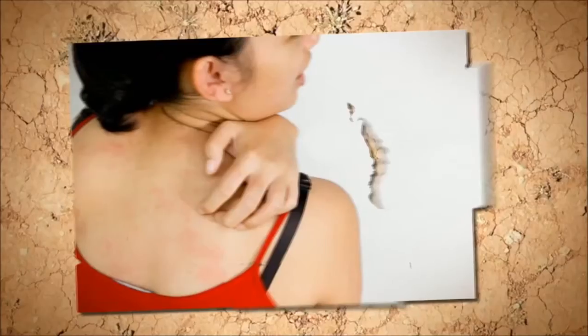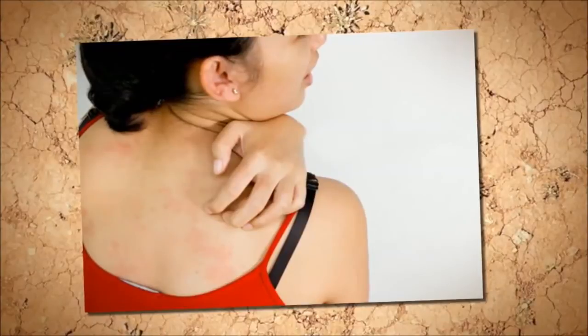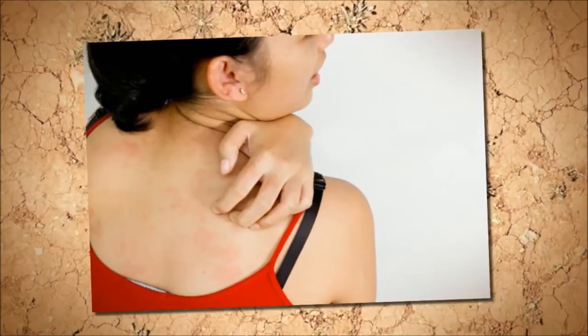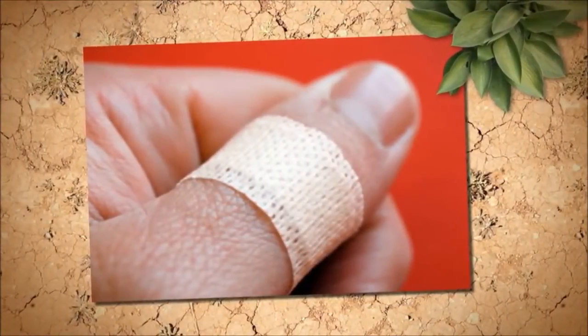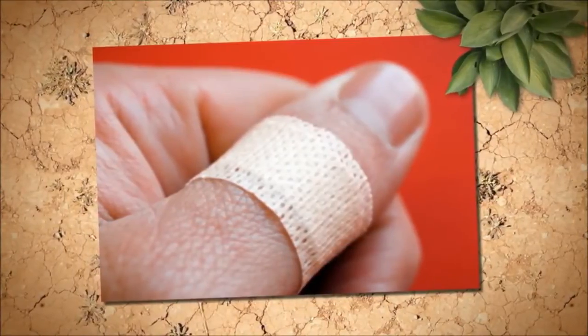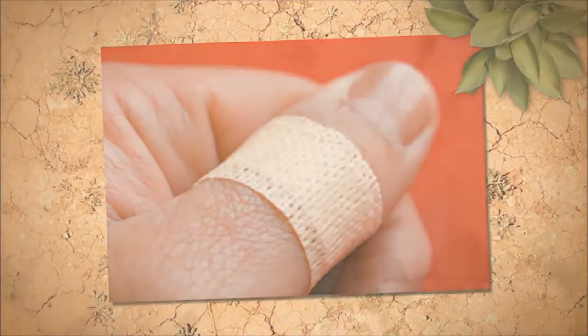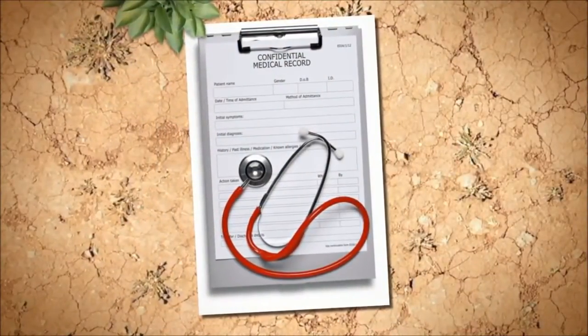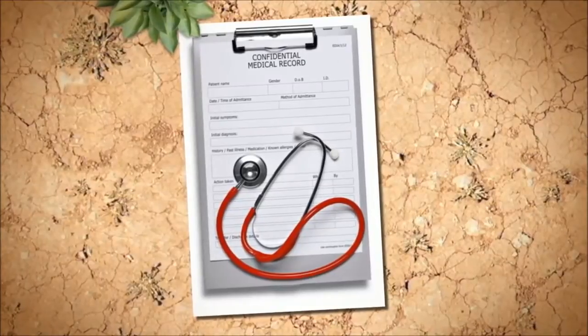Diabetes skin problems sometimes appear in the form of changes to the skin, the body's largest organ. There are a number of conditions involving skin changes that occur more often in people who are diabetic, says Christopher Sadek, M.D., a professor of endocrinology and metabolism at the Johns Hopkins University School of Medicine. According to the American Diabetes Association, as many as one-third of diabetics will experience a skin disorder caused or affected by their disease.